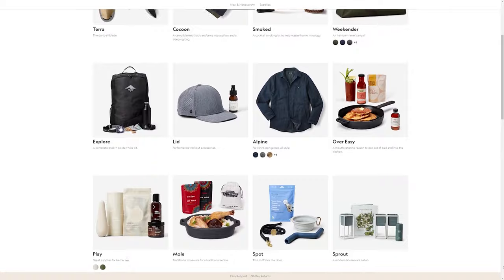These include outdoor gear, barware, home and kitchen goods, clothing, and more, based on a preference quiz that you fill out.